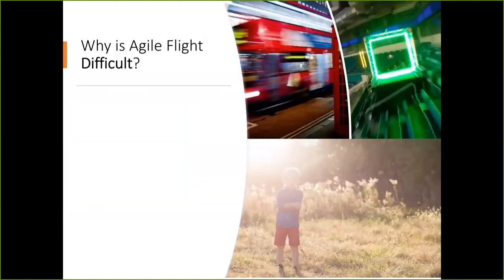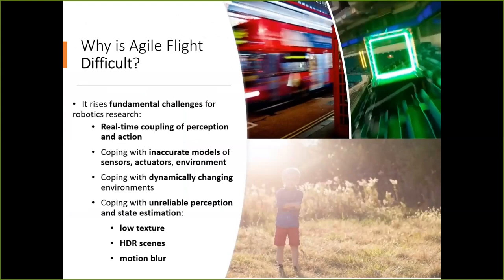However, agile flight is terribly difficult. The problem is that it raises fundamental challenges in robotics research. The biggest one is that it requires real-time coupling of perception and control — you have to see and act at the same time, and these two actions have to be strongly correlated. It also requires the drone to cope with inaccurate models of its sensors and its surroundings, so it's a problem full of uncertainties. It also has to do everything with unreliable perception: when you go fast, images are low quality due to low texture, high dynamic range, or motion blur produced by the speed.